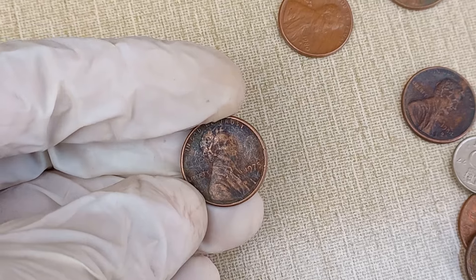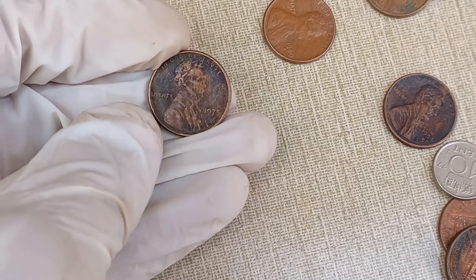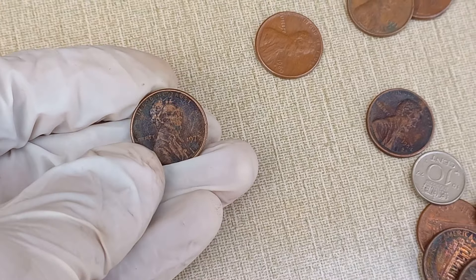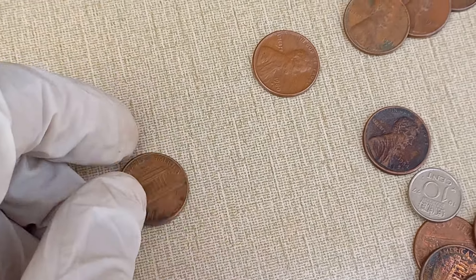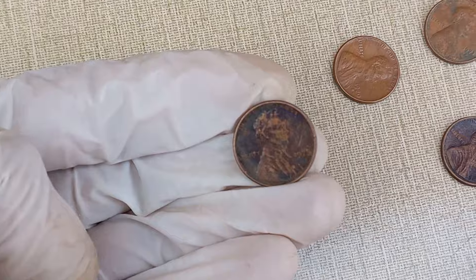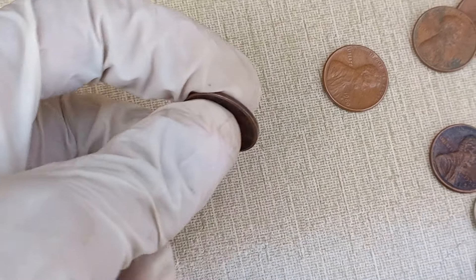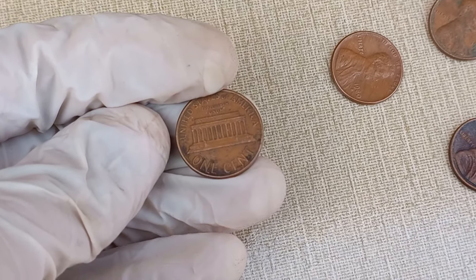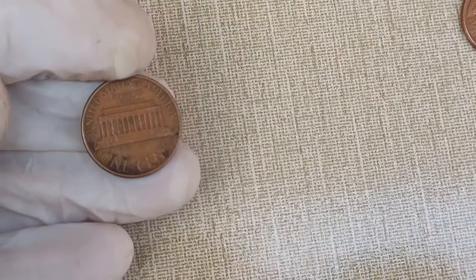Today, we've got a fascinating topic on our hands: the 1975 Abraham Lincoln one-cent coin. Ever wondered if this coin in your pocket is worth more than just a penny? Well, stick around because we're about to dive into its history, characteristics, and most importantly, its current value. Let's get started.